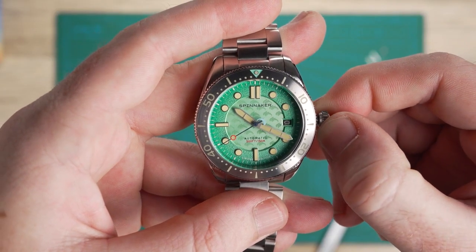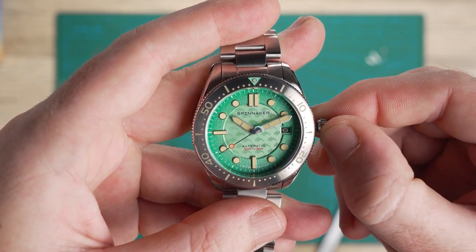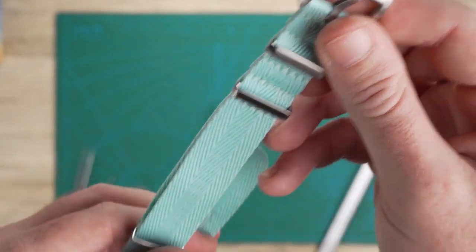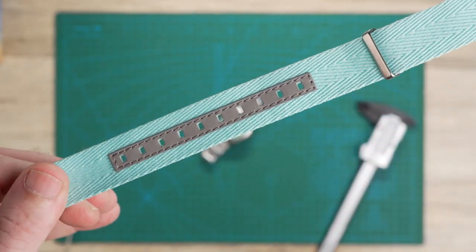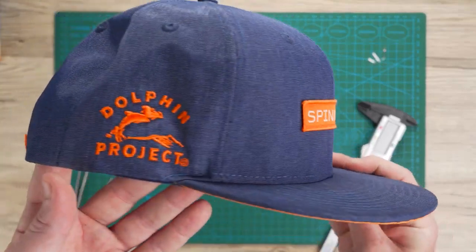Each colorway is limited to just 200 individually numbered pieces. Additionally, each purchase comes with an alternative strap and a free cap, both made from recycled PET, which underlines our dedication to conservation.